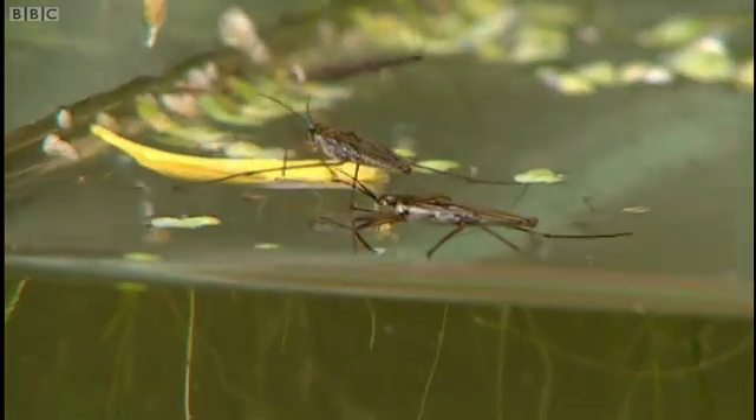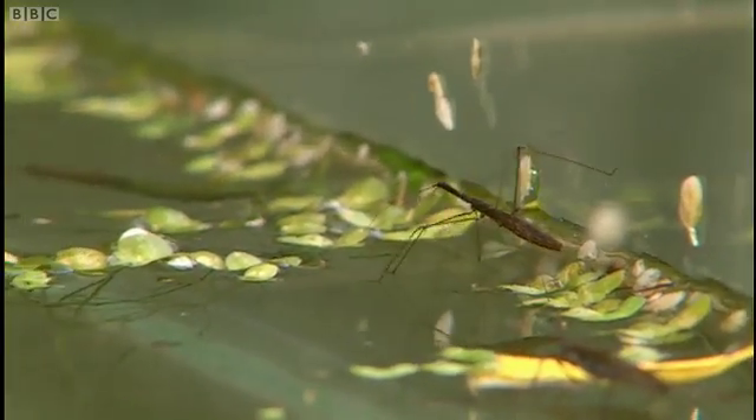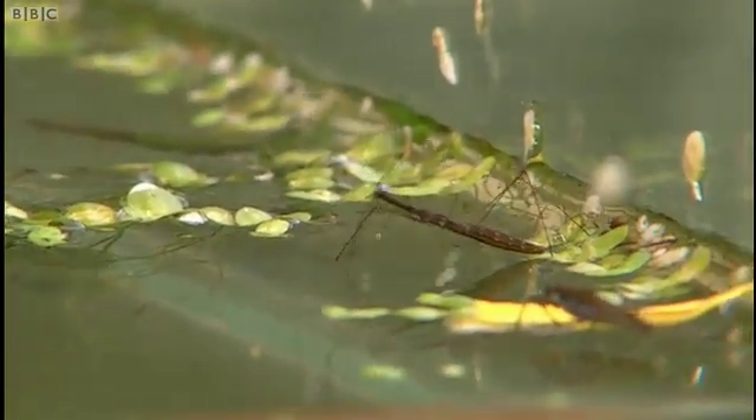Pond skaters there, and this one over here is a water measurer — it's like a pond skater that's been on a diet. They're rather lovely. Now they actually have wings, so they would have flown in.